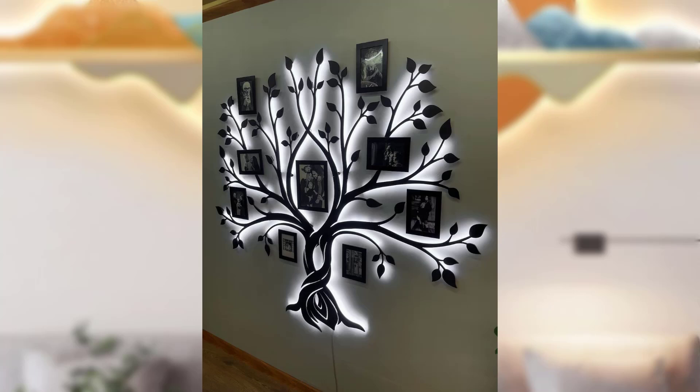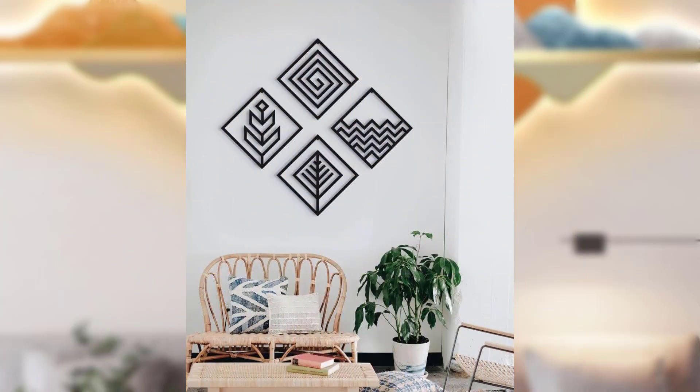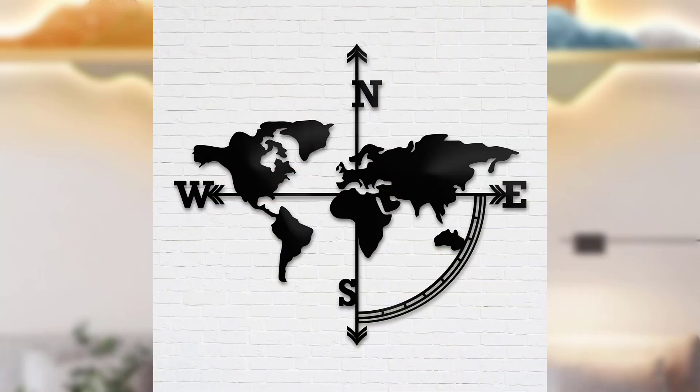Geometric wall decals: geometric shapes and patterns can add a touch of modern minimalist style to your walls. Consider removable wall decals with clean lines and geometric shapes in muted tones, arranged in an orderly manner for a subtle yet striking effect.